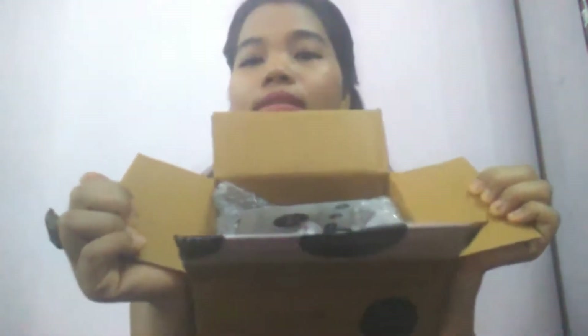This is how the packaging looks — it comes in a carton box and they also wrap it in bubble wrap paper inside. I have already opened this.